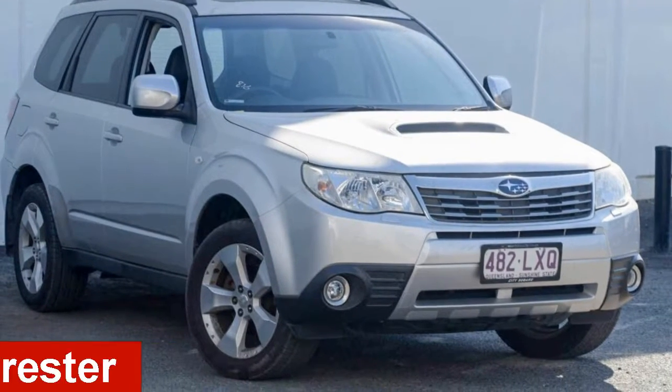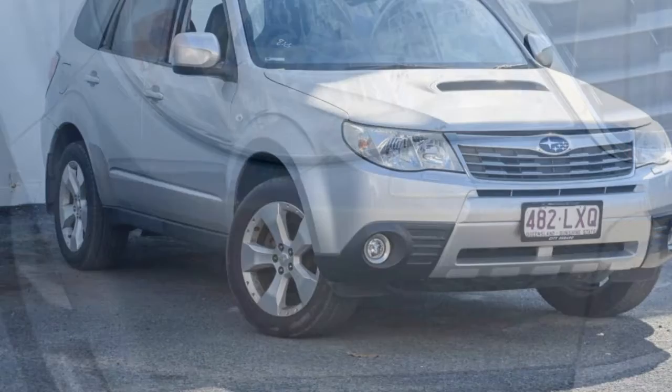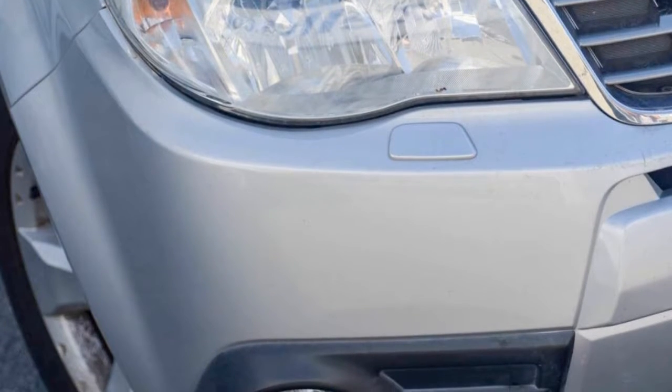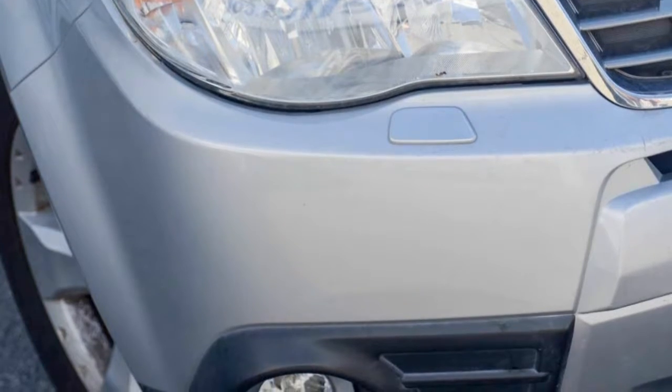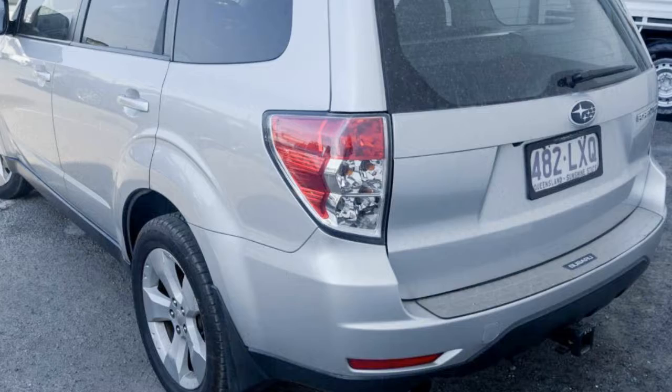Looking for a 2009 Subaru Forester? This Forester has a reliable 2.5 litre engine and a smooth shifting automatic transmission. The attractive silver exterior is complemented by its stylish interior.